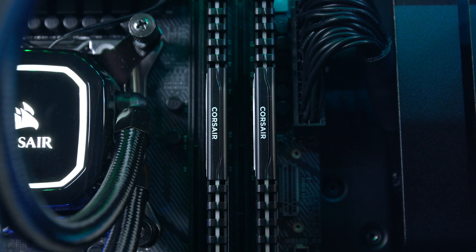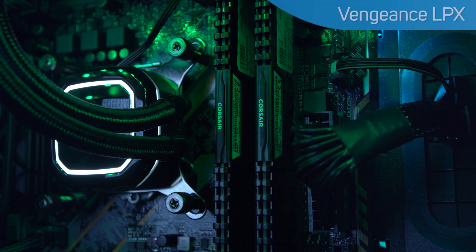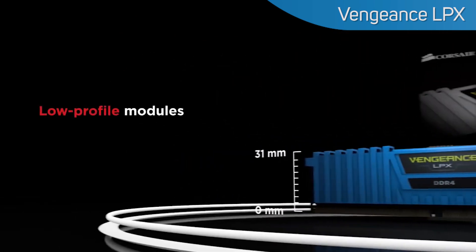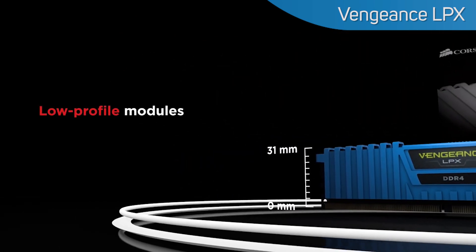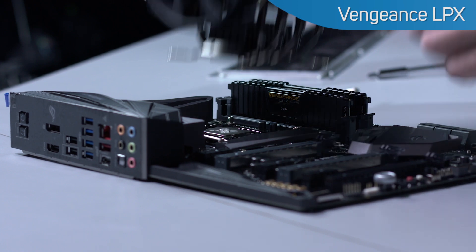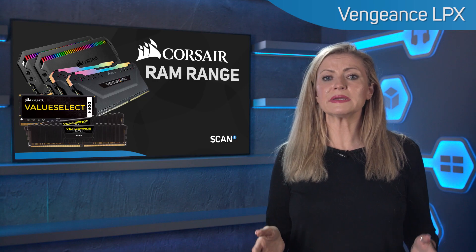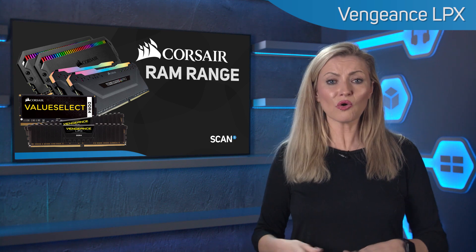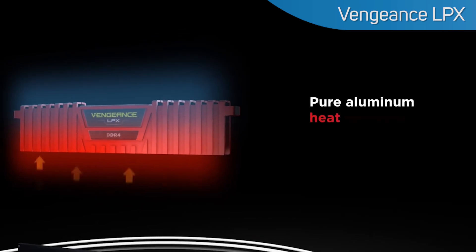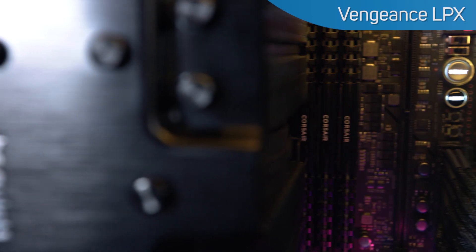Vengeance LPX is next. This is the most common memory for most users, and it's ideal for those needing high performance without any lighting. It also has a lower profile than RGB models, so it's compatible with larger air coolers, which can sometimes struggle to fit on taller memory sticks. If you aren't sure, then LPX is the one to go with. There's a wide range of speeds and timings available for all different usage sites, and all using the same trusted high-performance aluminium heat spreader for fast heat dissipation.